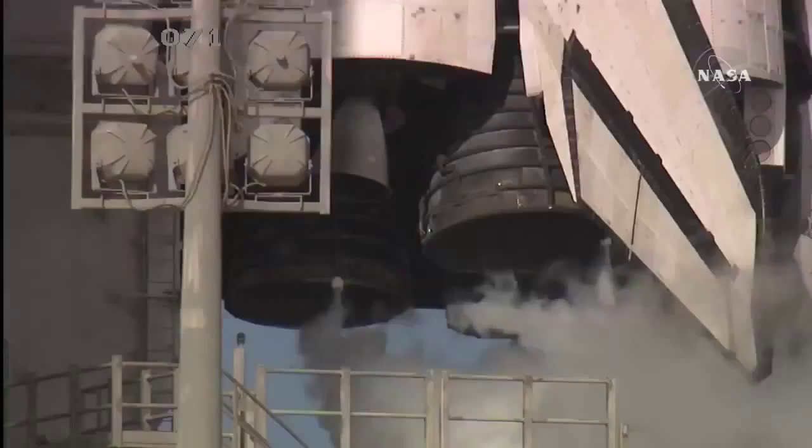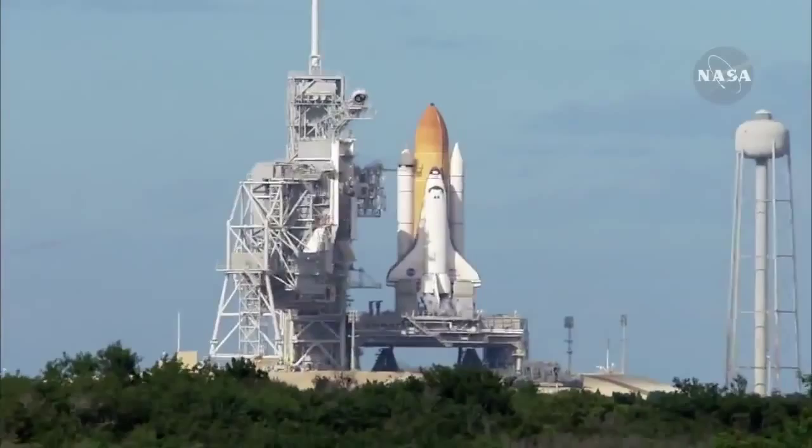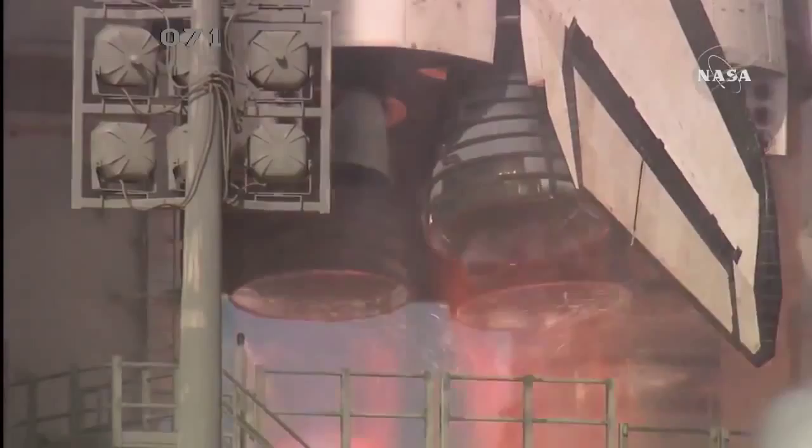Sound suppression water system activated. T-minus 10, 9, 8, 7, 6, 5, 4, 3, 2, 1, 0.